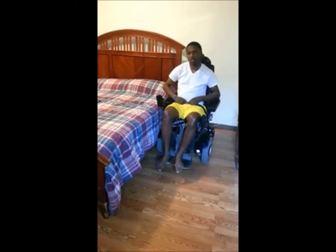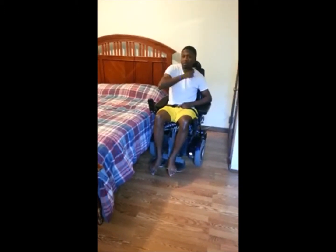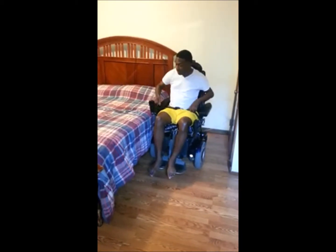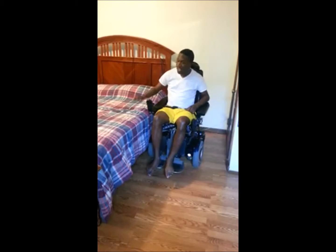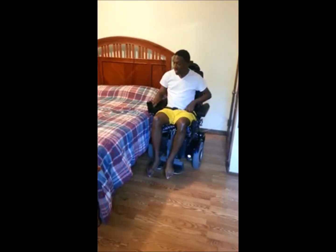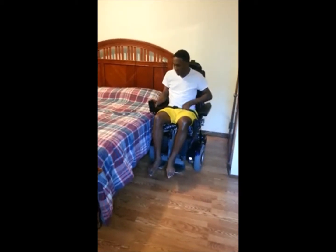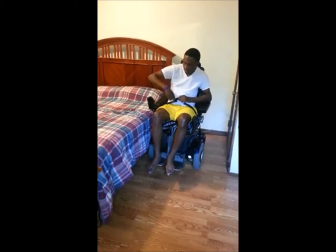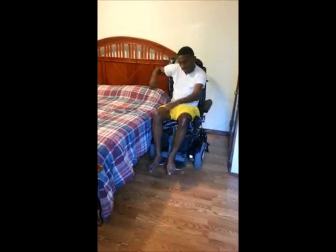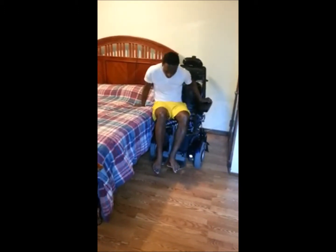I've been asked a lot about how I go about my day, and right now I'll show you how I get into the bed. I have a ability to raise my chair up a little for the height difference, so I start by raising my chair up to the appropriate height I need to transfer over to the bed — why struggle if I don't have to — and I transfer over.